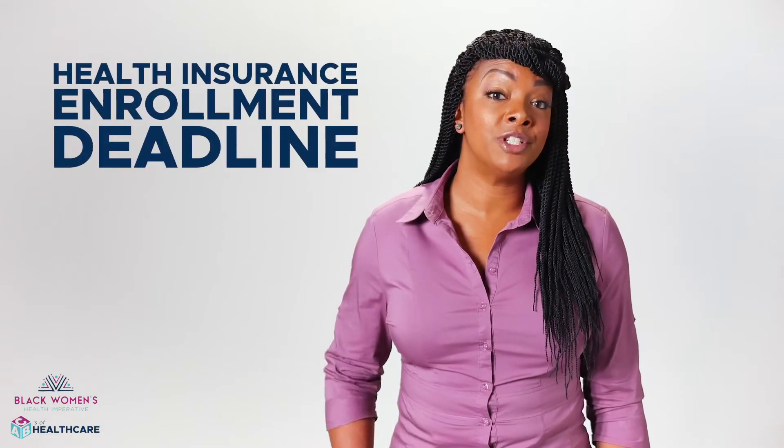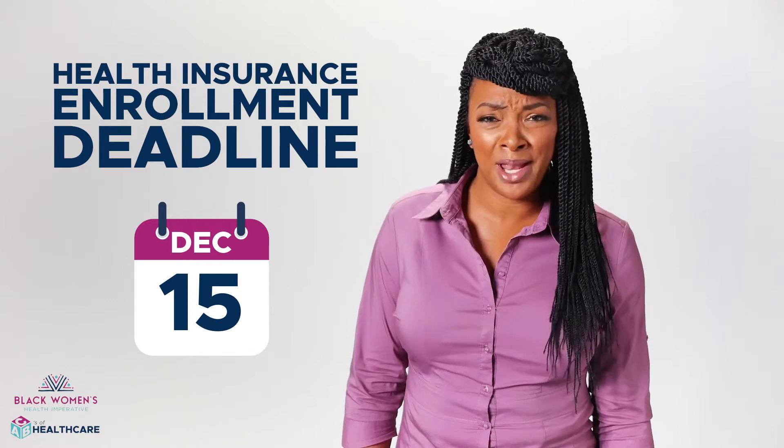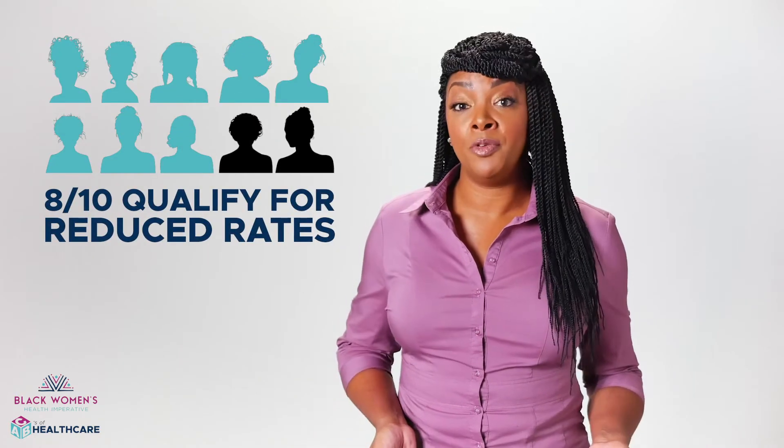Did you know that the deadline to pick health insurance coverage through the marketplace is December 15th? What are you waiting for? And did you know that 8 out of 10 people actually qualify for reduced rates?